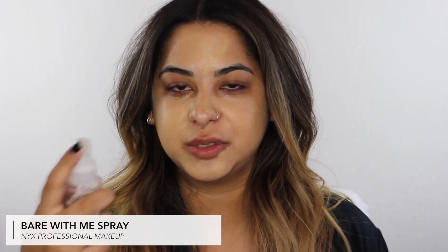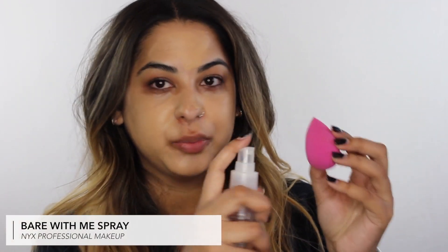To blend my foundation out, I take a Beauty Blender and spray it with the Bear With Me Primer, Setter and Refreshing Spray. I spray the sponge a little bit and then just press it into my skin to smooth everything out.